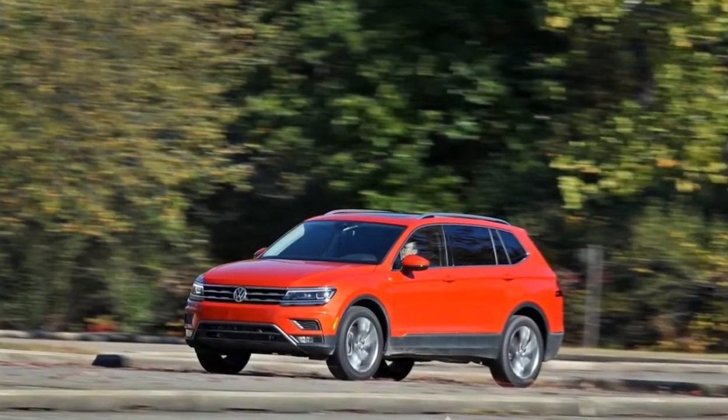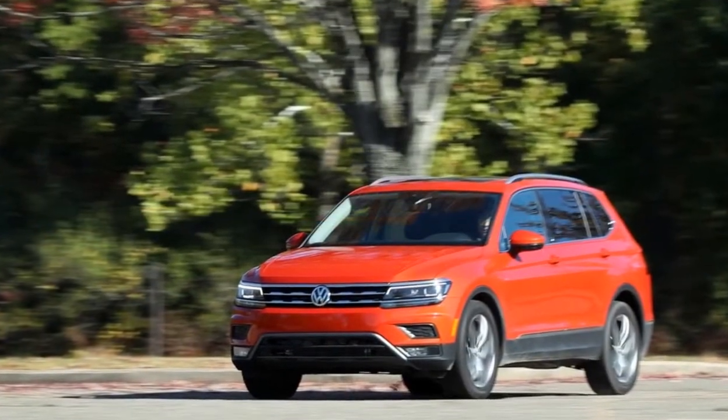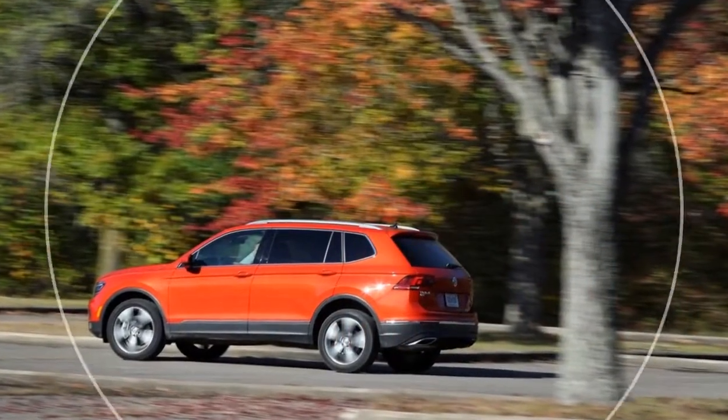Volkswagen believes its return to relevance in the US market is a path best traveled in SUVs, big SUVs. To that end, it has recently introduced not one but two three-row crossovers, and both are the biggest in their respective classes.